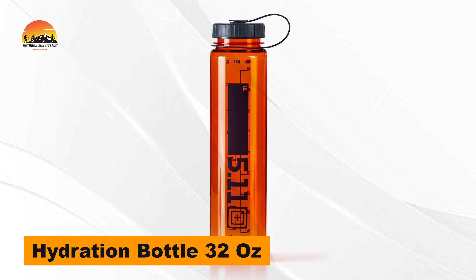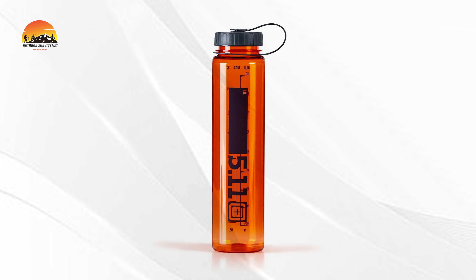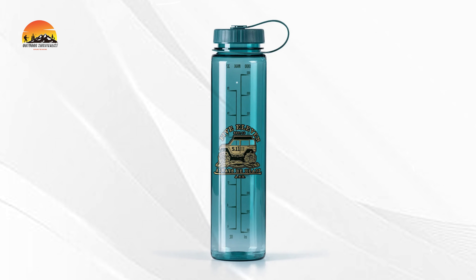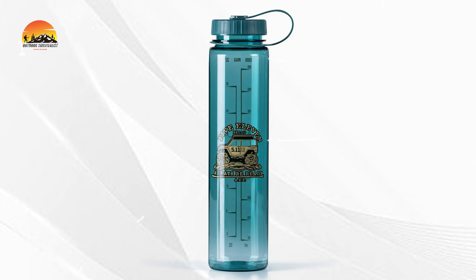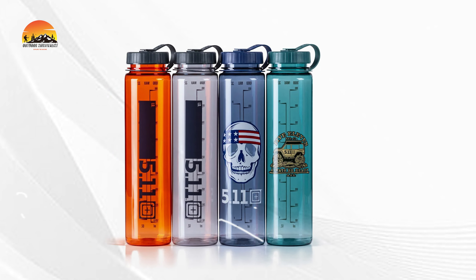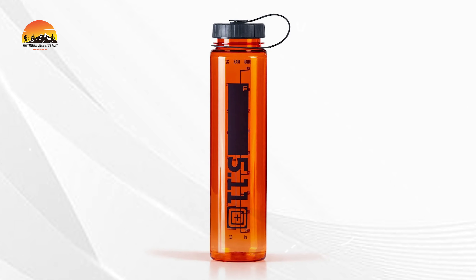Stay hydrated in style with the 5.11 Hydration Bottle, featuring a robust 32-ounce capacity. Crafted from 100% Tritan, this BPA and phthalate-free bottle is built to withstand the rigors of any adventure while keeping your drink safe and fresh. The external fluid level indicator ensures you know exactly when it's time for a refill, while the wide-mouth opening makes filling up a breeze. Designed for performance, the leak-proof lid means you can carry it with confidence, even when the heat is on.